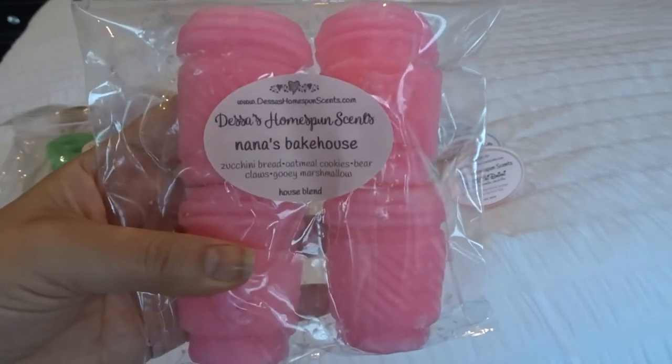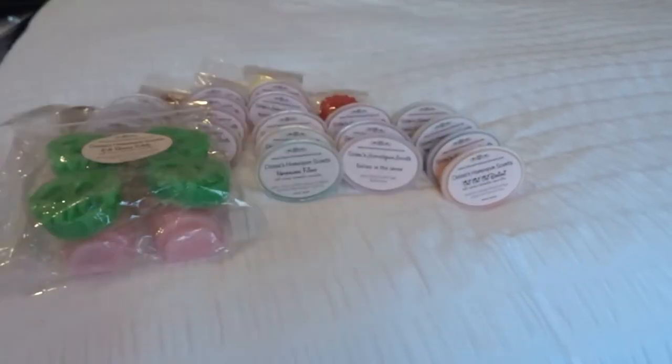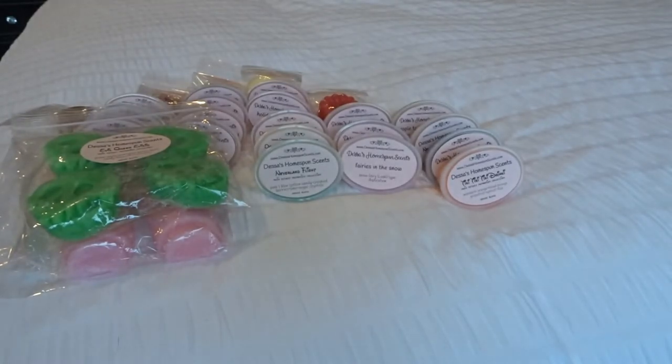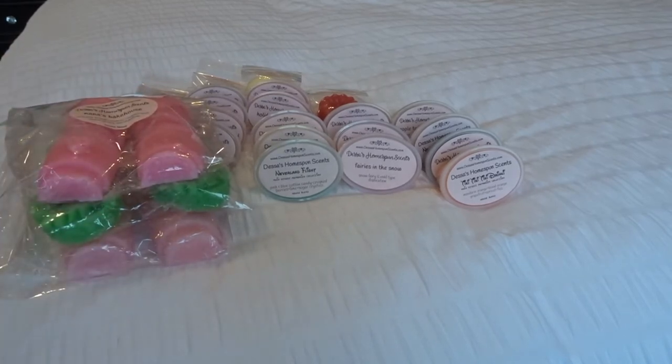I got more coffee cups here. This is Nana's Bakehouse, which is zucchini bread, oatmeal cookies, bear claws, and gooey marshmallow. This one is so amazing — it smells like rich, decadent oatmeal cookies. I definitely get the oatmeal cookie, marshmallow, and bear claws. I'm not getting the zucchini bread. It's like ooey gooey delicious bakery, and it doesn't come off as a fall bakery. So I will for sure melt that now and through the summer.